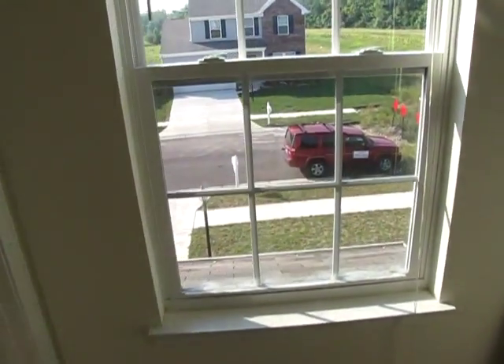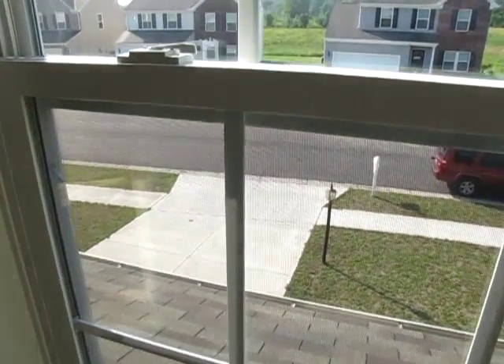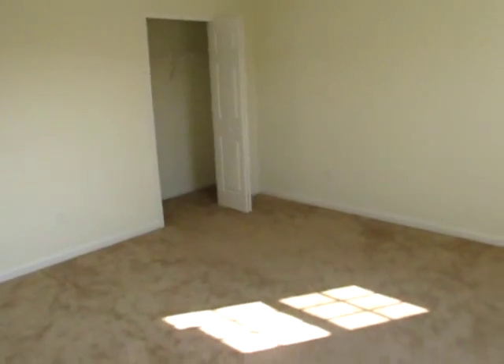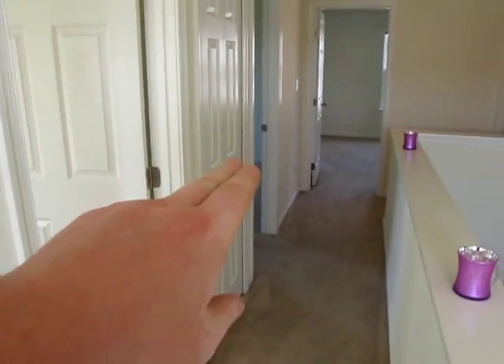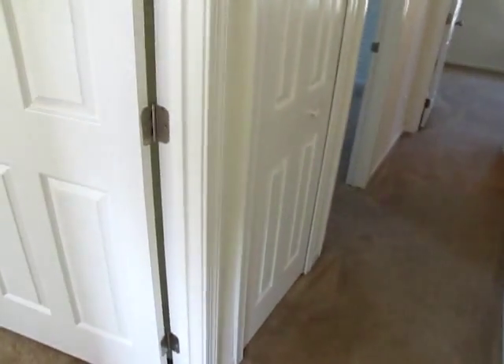I've just walked to the top of the stairs, and once you walk up you can look out the window and see the front of the home. Turning to our left, we have bedroom number one — it has a bi-fold closet door and two windows. On this landing we have bedroom number two, bedroom number three, bedroom number four which is the master. And if you're keeping track, the one in the basement could be bedroom number five.